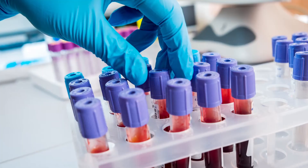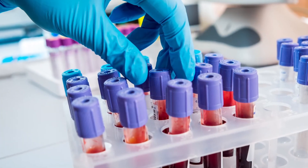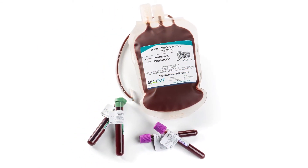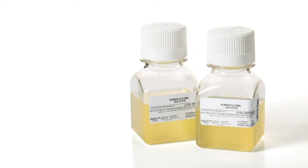At BioIVT, we know how important fresh products are to your research. Our donor centers are strategically located in biotech and pharma hubs, so we can provide you with fresh products when you need them.